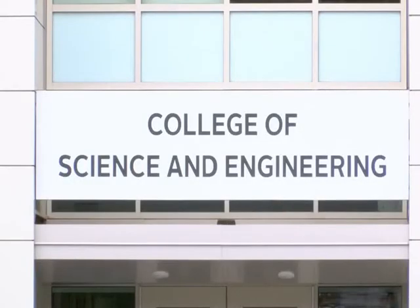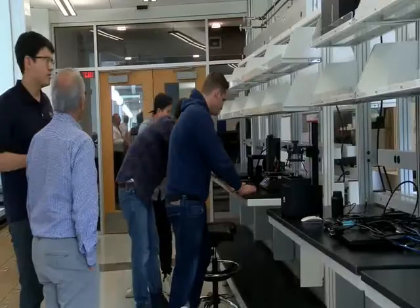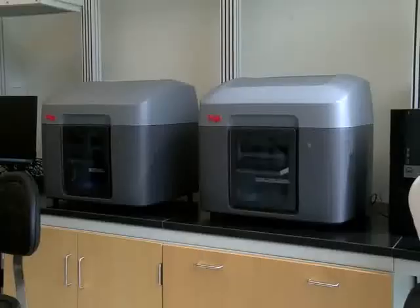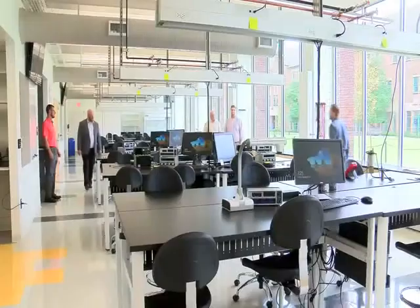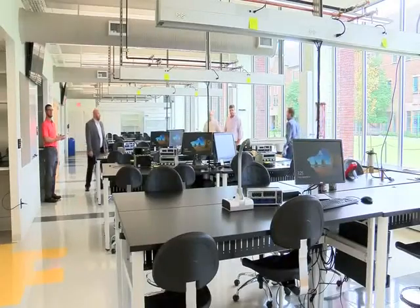I went away for the summer and I came back and I was just totally impressed with how modern this new wing of Stark looks. Associate Professor of Mechanical Engineering Ed Bednarz says the newly renovated section has three new facilities, which include a bioengineering, nanotechnology, and 3D printing lab, creating a true state-of-the-art facility for current and future students.